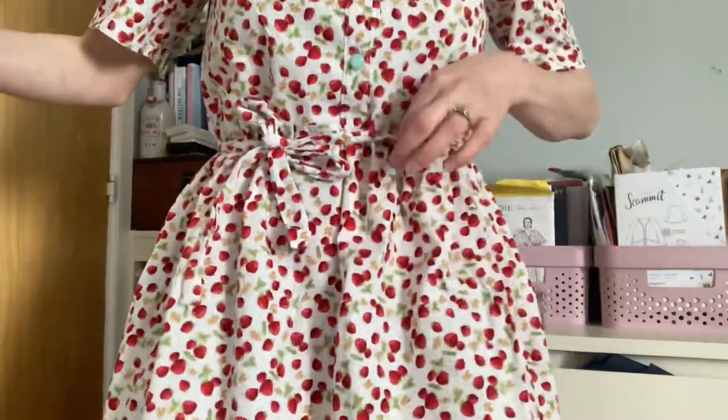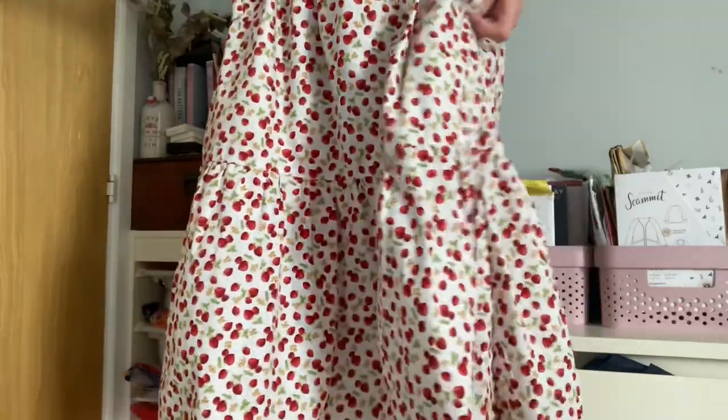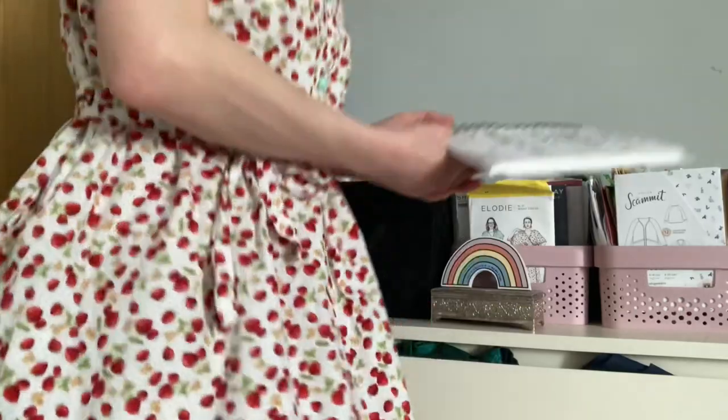Before I dive into this video, I'll let you know what I'm wearing. I'm wearing a Tilly and the Buttons Lyra shirt dress made in a really cute strawberry cotton poplin from Fabric Godmother — bought last year, so I'm not sure if they'll have any left, but I'll link it below. I've got these really cute vintage buttons sent to me by Rainbow Fabrics. I added waist ties to bring it in at the waist, it has a ruffle on the bottom, pockets, short sleeves, and I really love the collar detail.